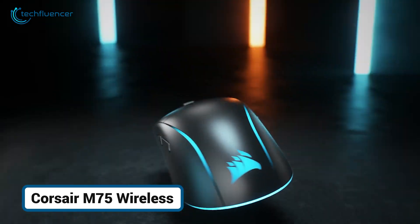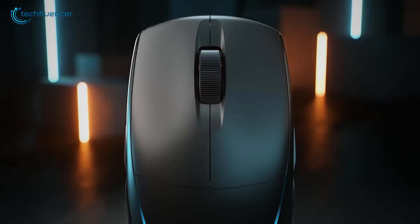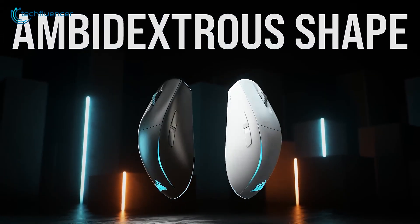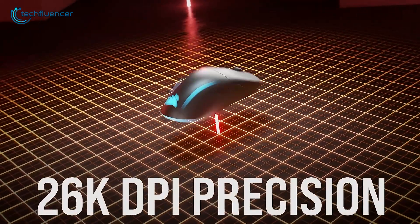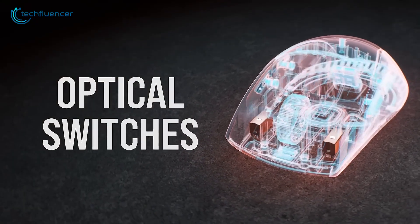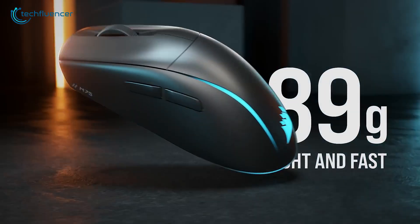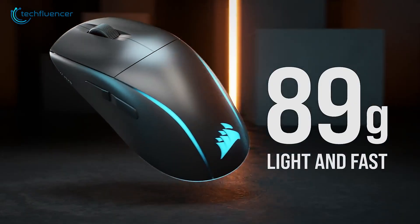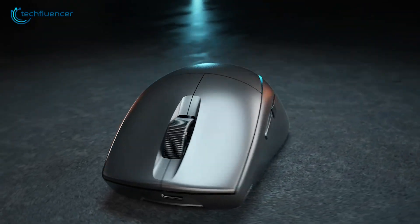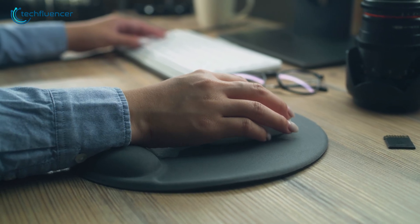When performance meets Apple aesthetics, you get something like the Corsair M75 for Mac. This sleek, ambidextrous mouse doesn't just look good — it delivers seriously impressive gaming performance too. With a 26,000 DPI optical sensor and Corsair's ultra-responsive QuickStrike buttons, every movement and click feels sharp and deliberate. Despite packing so much power, it stays lightweight at just 89 grams, making it great for fast-paced gaming or all-day productivity. It connects via Slipstream Wireless or Bluetooth, and battery life stretches up to 105 hours, plenty for even the most dedicated users.